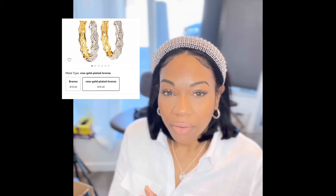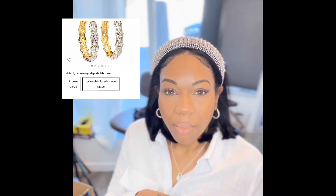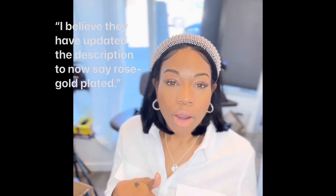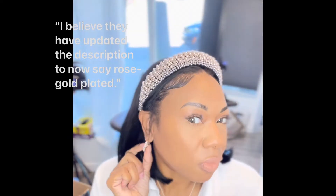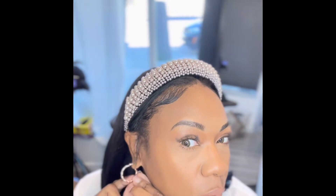First, let me tell you about my jewelry. I received these earrings — all the things I purchased will be linked below. They're super cute, but just be aware: they say gold when you purchase them, but they're really a rose gold. You can kind of see it on camera.